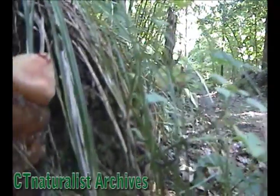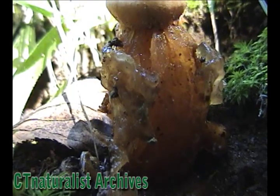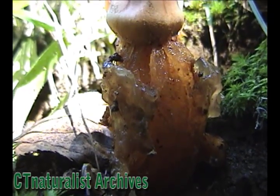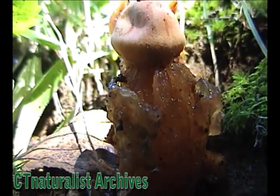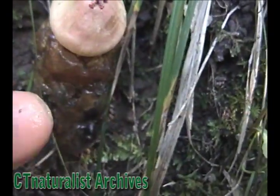We find an exceptionally unique fungus. This specimen is called the stinkhorn. It gets its name because of the foul odor that it emits, in order to attract flies and other insects.